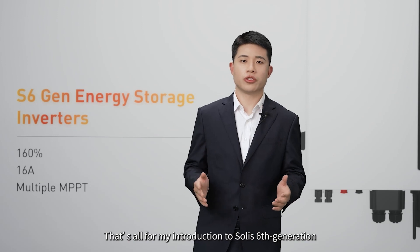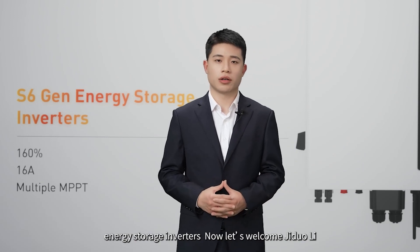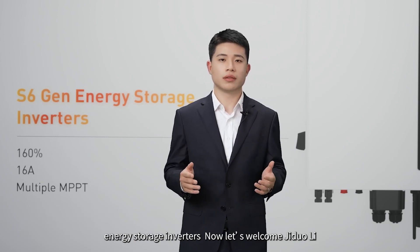That's all for my introduction of the SOLIS S6 energy storage inverters. Now, welcome Ji Do Li, SOLIS International Technical Support Engineer.